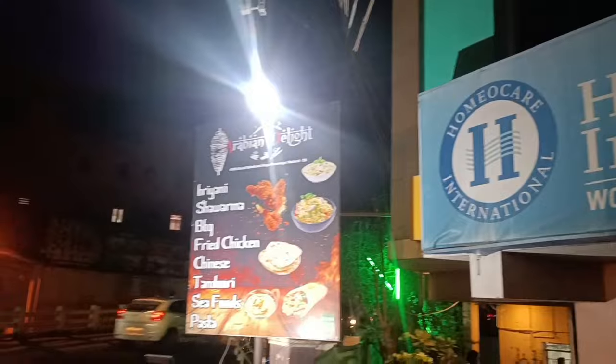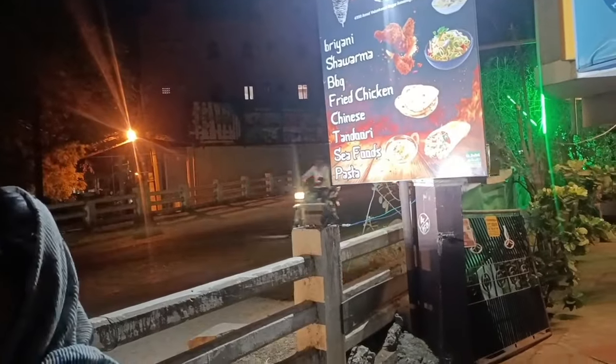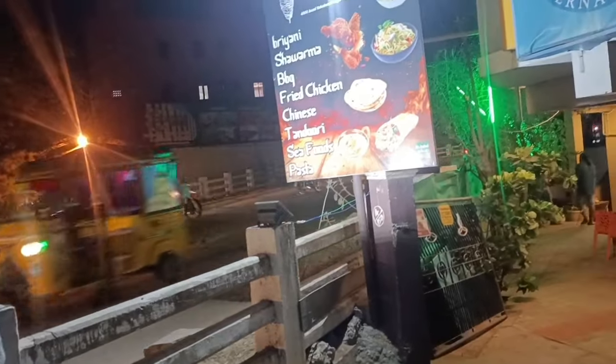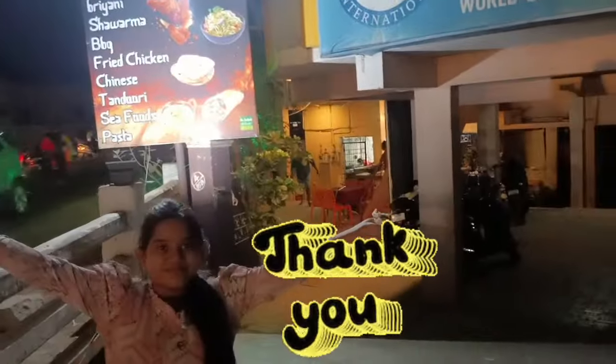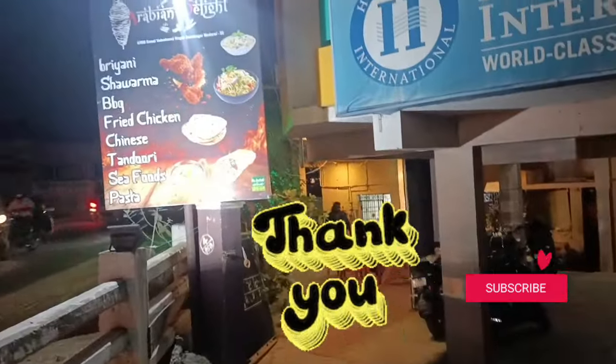The restaurant is clean and neat. If you like this video, please like and subscribe and click the bell icon on the channel. We have finished the rest.